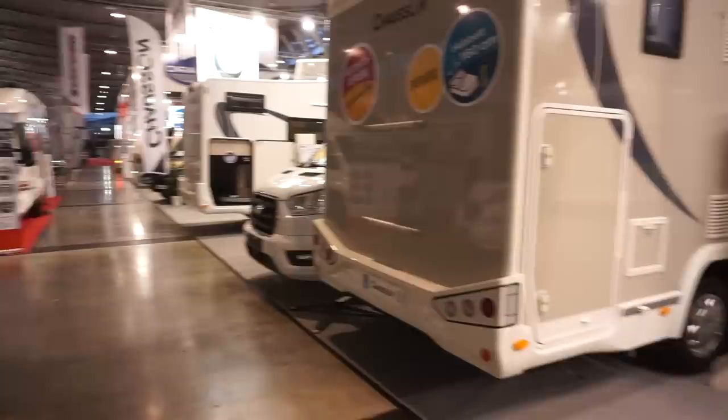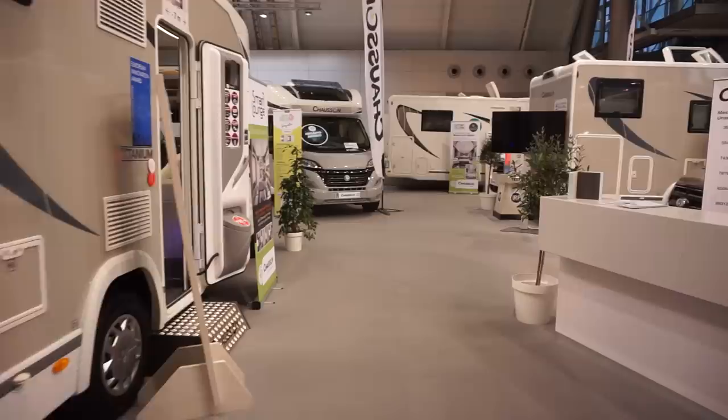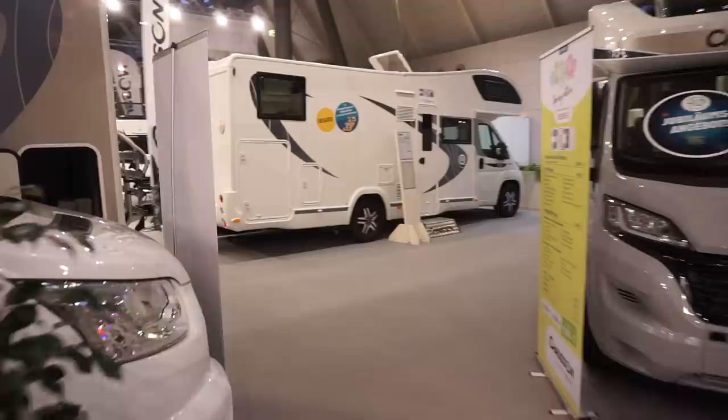There's nobody around at eight o'clock in the morning — I'm the first one in, apart from a gentleman doing the cleaning. Let's have a look at some of the other models, assuming I can get into them.